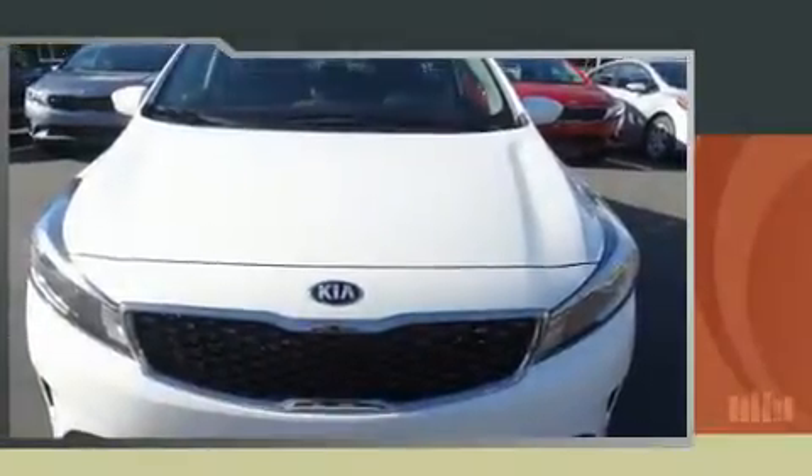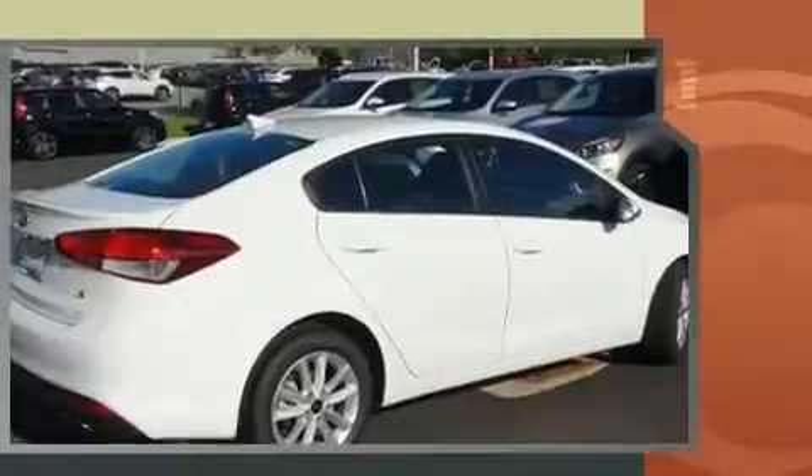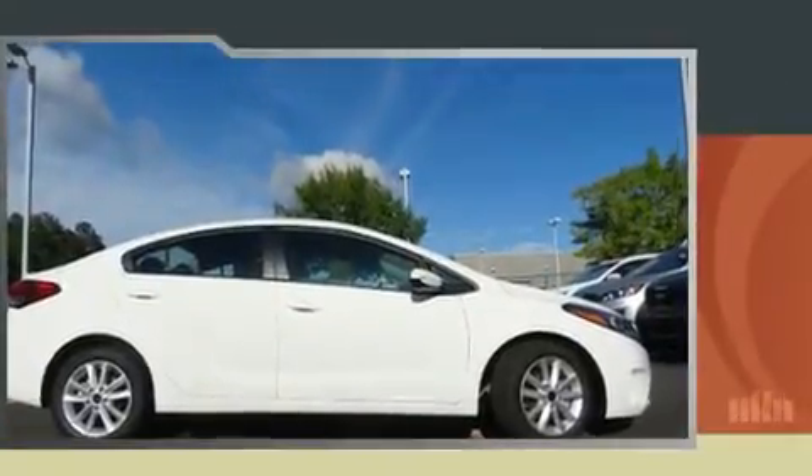You can expect a lot from the 2017 Kia Forte. This four-door, five-passenger sedan is ready to drive off the showroom floor. It features an automatic transmission, front-wheel drive, and a two-liter four-cylinder engine. Kia prioritized practicality, efficiency, and style.